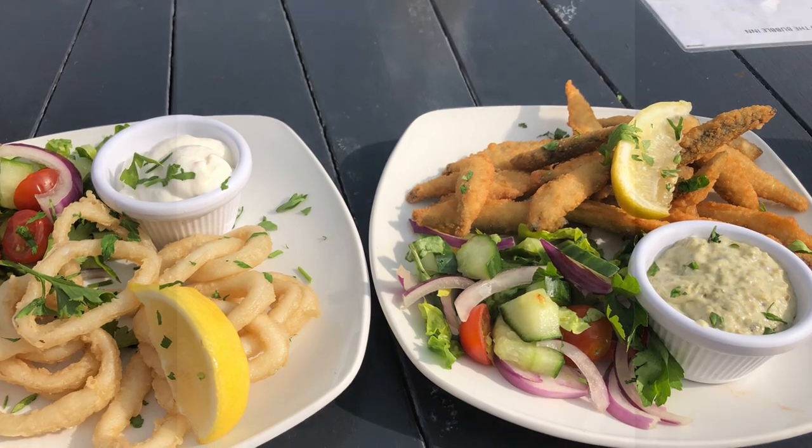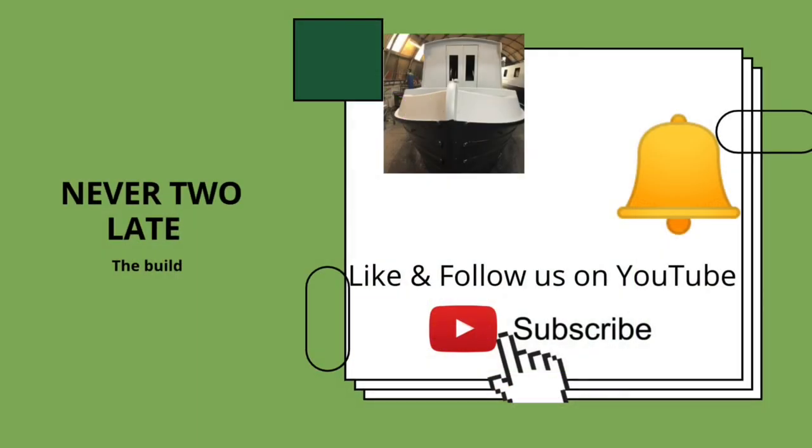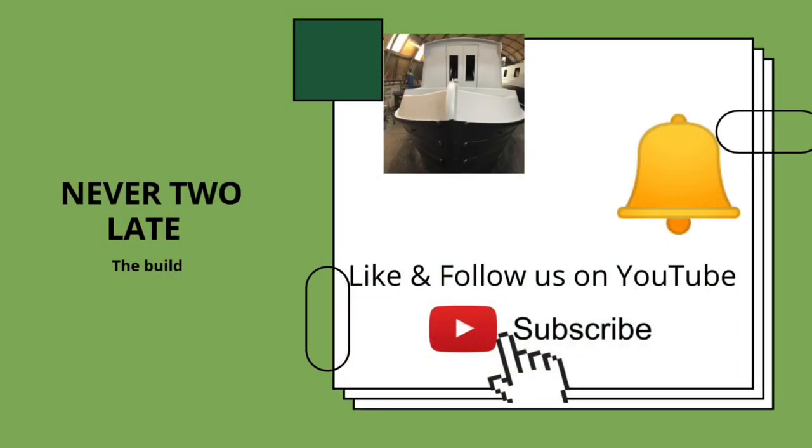So this is it for this time. If you've enjoyed the video please subscribe and like, and it'd be great if you want to leave some comments. Look forward to seeing you all soon. Thank you.